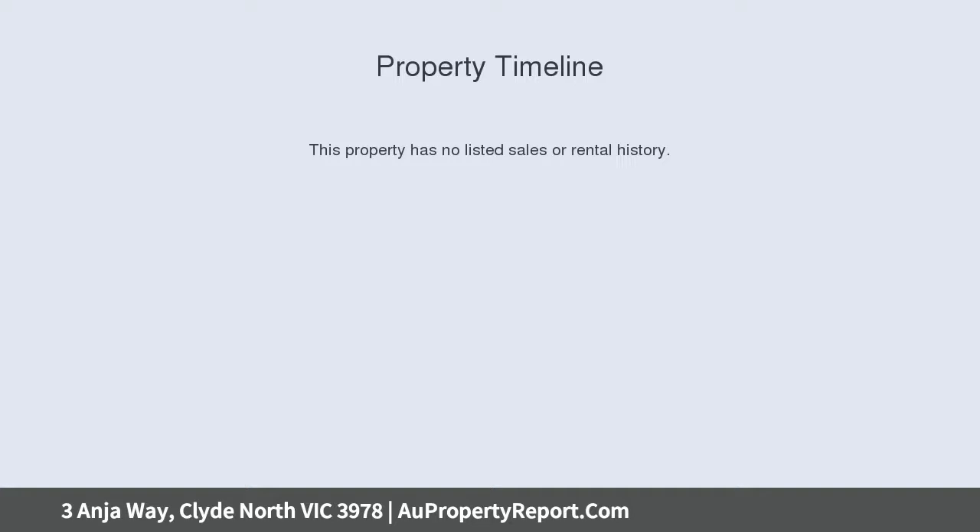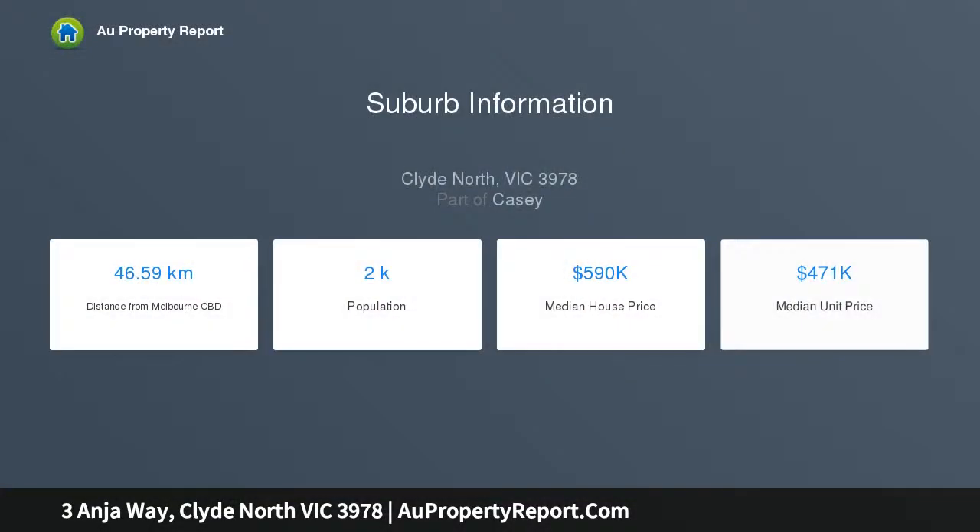This amazing deal is one that just cannot be missed, coming full turnkey with luxury inclusions and a very large and spacious house. This is absolutely perfect for any first home buyer or investor.